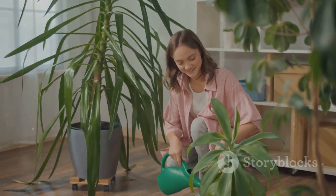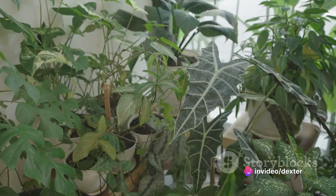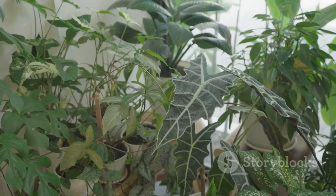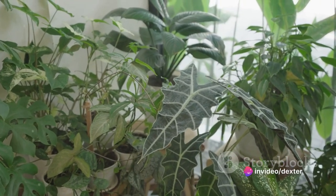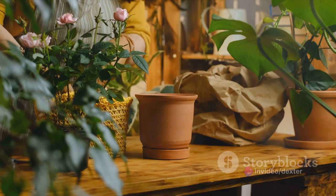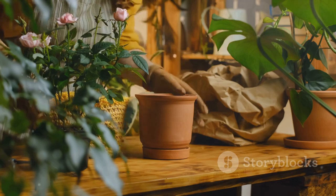But the benefits don't stop there. Indoor gardening can be a potent stress reliever. There's something incredibly therapeutic about tending to plants, watching them grow, and witnessing their life cycle. It's a gentle reminder of the simple yet profound rhythms of life. And let's not forget the sheer joy of growing your own plants. There's a unique sense of accomplishment that comes from nurturing a plant from seed to full bloom. It's an experience that's both humbling and empowering.